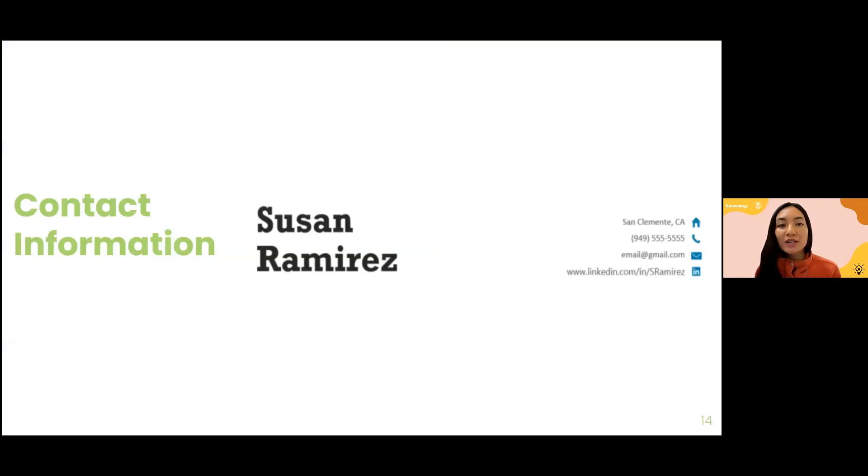Let's break down a sample resume piece by piece. This is a resume for Susan Ramirez. At the top, there's a bold contact information header — her name is very bold and clear. To the right is the important contact information: she included her city and state (San Clemente, California), her phone number, email address, and a LinkedIn URL. It's very easy to read — I can't emphasize how important it is to make your resume as easy to read as possible.